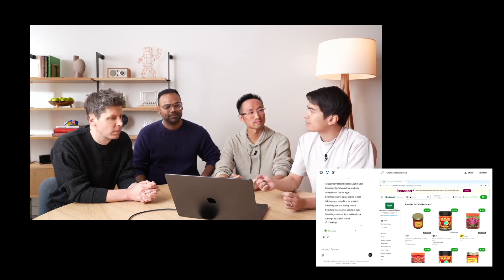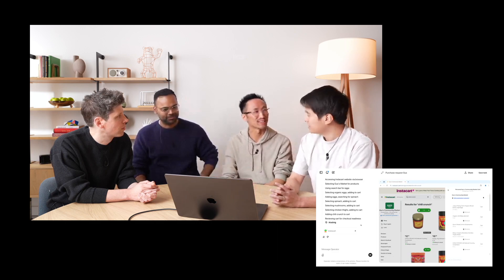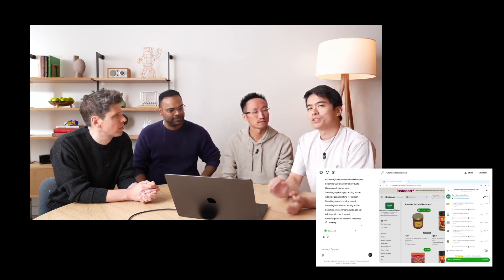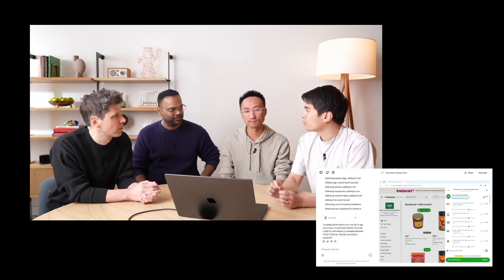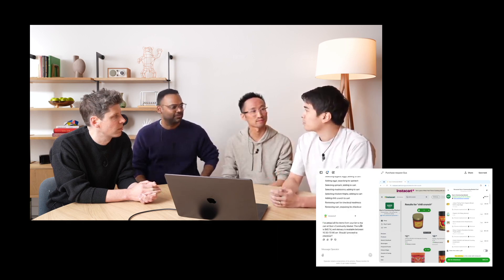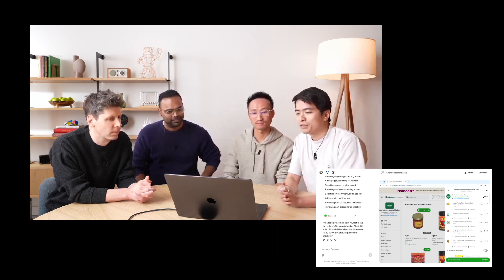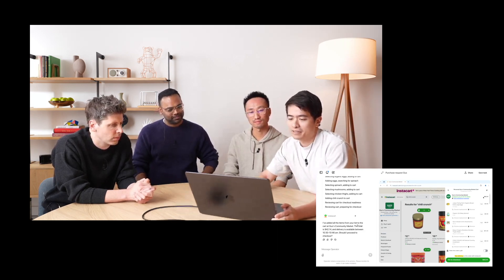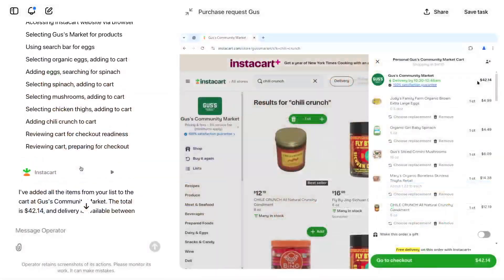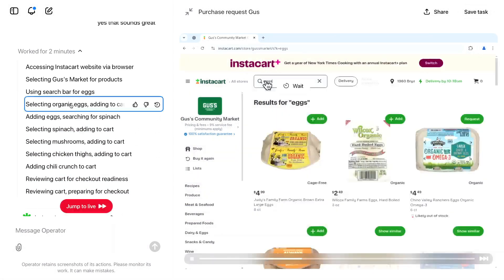The integration of Operator into our daily lives could be revolutionary. Imagine planning a vacation — instead of spending hours comparing flights, searching for hotels, and researching activities, you simply give Operator your preferences: budget, travel period, interests. It browses the internet, finds the best deals, compares reviews, and presents you with a customized selection. In a professional context, Operator could conduct research, gather data, coordinate appointments, and handle routine tasks, creating space for creative and strategic work.